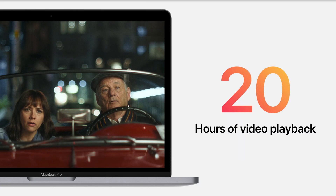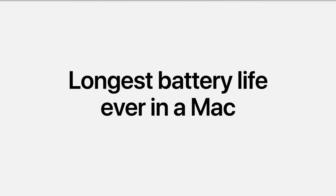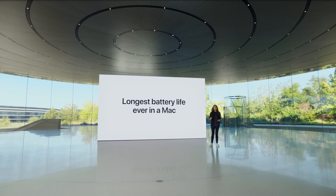That's insane — essentially two and a half work days of not charging your battery before it finally dies. The amount of compute power stuffed into this tiny chip, combined with the extended battery life at the same time, is mind-blowing. Nothing to my knowledge comes remotely close at this price point, at this form factor, with this amount of performance and battery life.